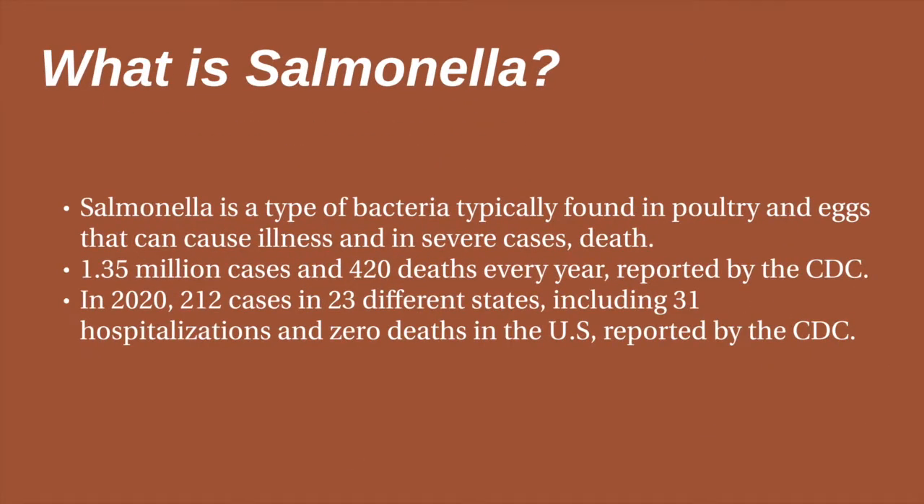Recalling from the previous video, salmonella is a type of bacteria typically found in poultry and eggs that can cause illnesses and, in severe cases, death. When infected with salmonella, it could cause diarrhea, sudden fever, and nausea. The CDC reported around 1.35 million confirmed cases and 420 deaths every year.